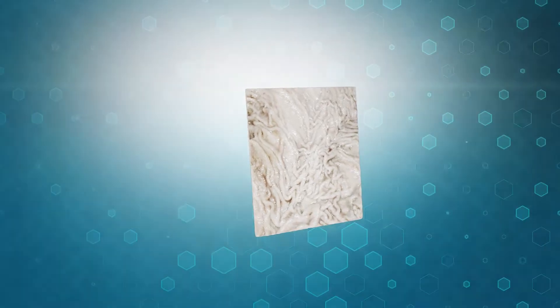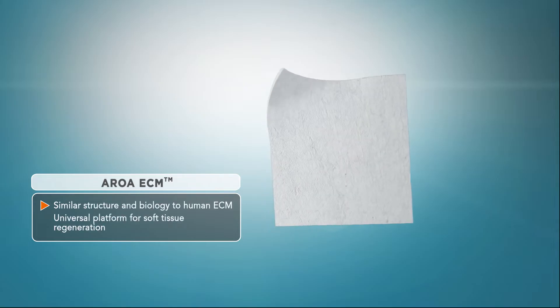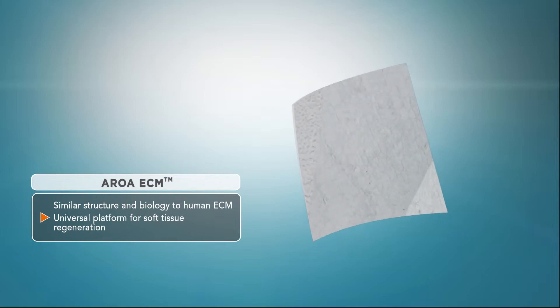Using AROA's proprietary method of gentle decellularization, the forestomach tissue is processed to remove only unwanted tissue components, leaving behind the intact extracellular matrix, or ECM. The AROA ECM technology has a similar structure and biology to human tissue ECM, making it a universal platform for facilitating human soft tissue regeneration.